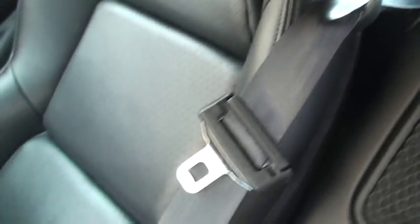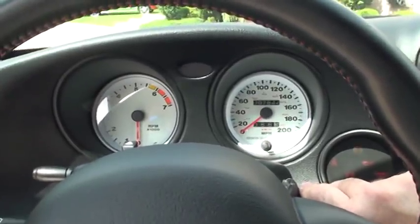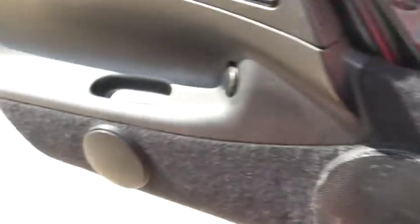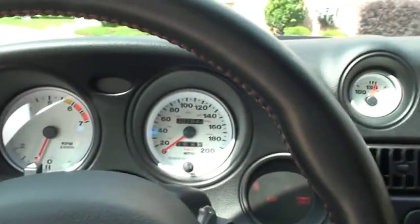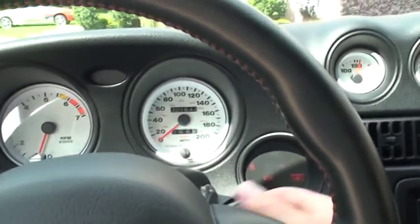The seats are in excellent condition, the leather is real nice, and this is a non-smoker. I'm sure you want to hear what it sounds like — so here we go. Unbelievable. Going down the road, you can feel the car. And the seat's nice.